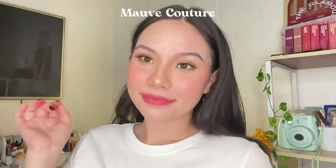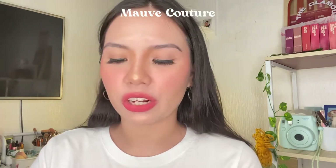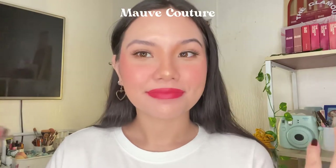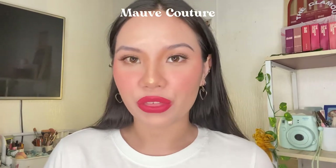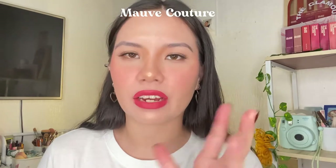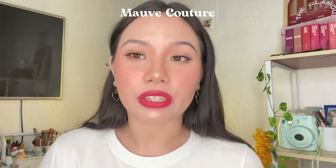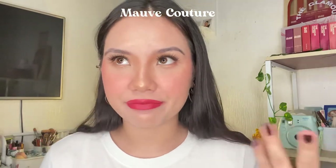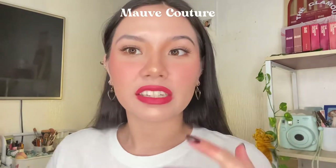When diffused like this, it looks like how Koreans put on their lipstick — that cushiony finish. Now fully applied, it looks very bright, a bright pink shade. I prefer it a lot more diffused because it has a very nice rich rosy tone that I think works better on me. But it all depends on what you like. This is Mauve Couture.